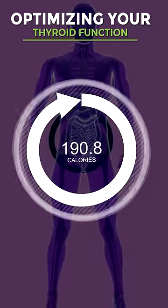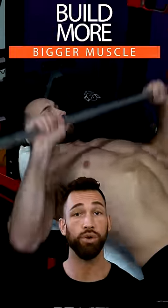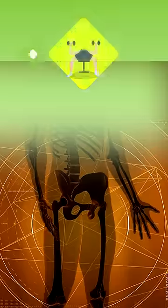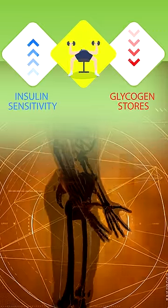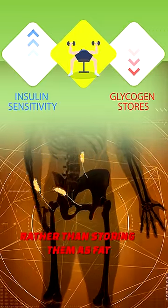Optimizing your thyroid function can increase your metabolism by up to a thousand calories a day. The second tip is to build more muscle. Not only does muscle mass require a lot of calories to maintain even while you sleep, but it also increases insulin sensitivity and depletes glycogen stores, which will help recycle carbohydrates rather than storing them as fat.